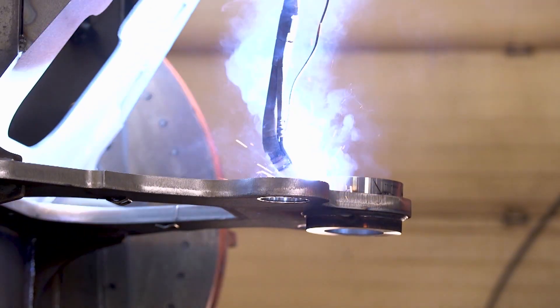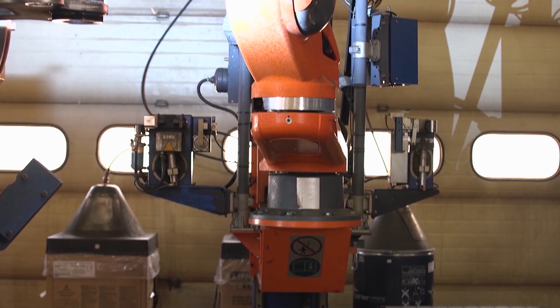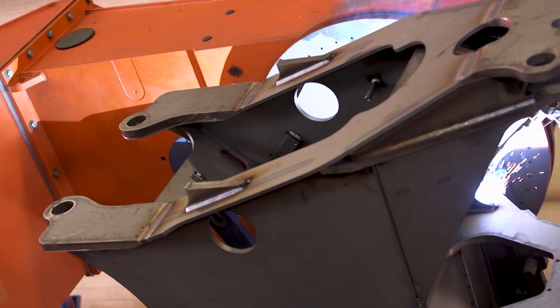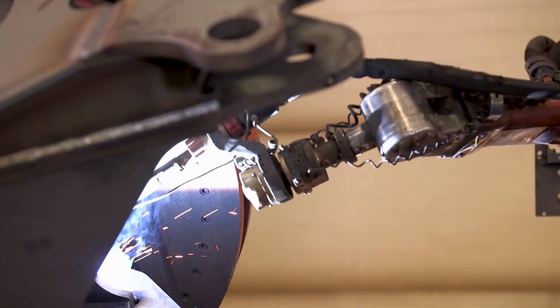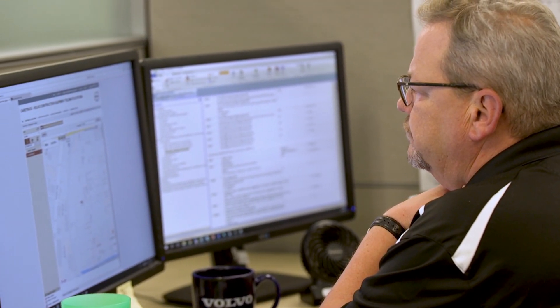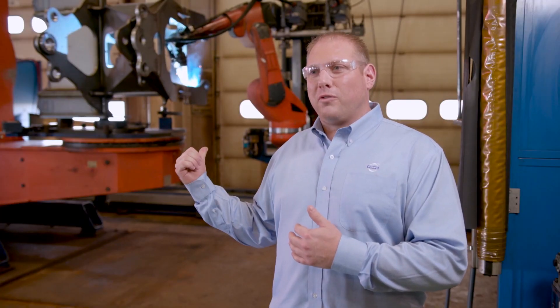Along with our manual welding, we also do a large amount of robotic welding. This is one of our many robotic systems that we have on site here. This one in particular is welding front springs for our wheel loader product. We do have dedicated programmers that help us with the programming and maintenance. We have some gentlemen that can do what we call offline programming, so we can cut out a majority of the time we used to spend on the floor holding up production — we can do a lot of that work in the office.